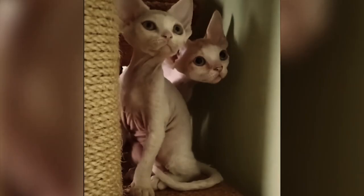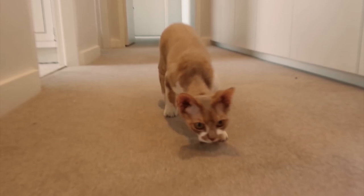Devon Rex cats are active, playful, and friendly, and enjoy being perched on people's shoulders like parrots. They are also very intelligent and can be taught tricks such as fetching and walking on a leash.